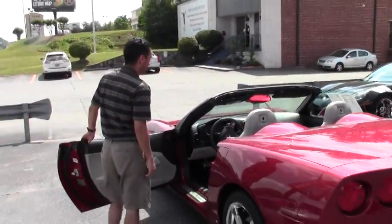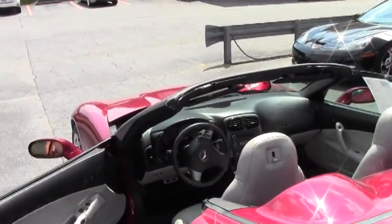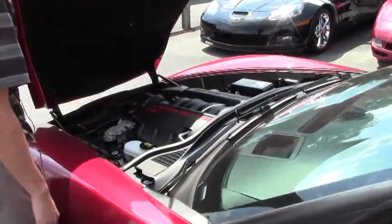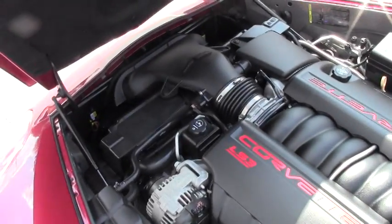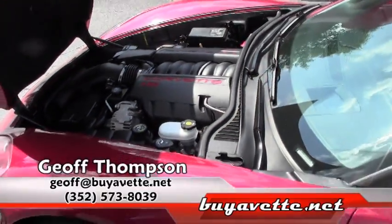This vehicle is an automatic transmission. Let's go ahead and take a look at the hood. It is an LS3 engine with no aftermarket upgrades, so it is 430 horsepower stock. The vehicle is running.